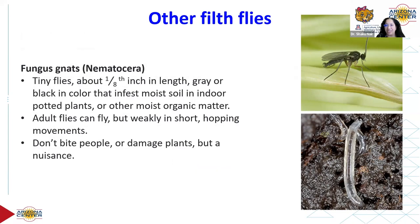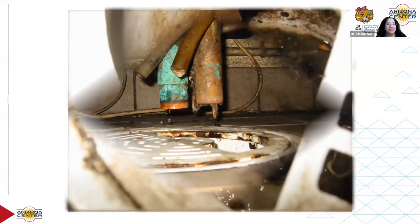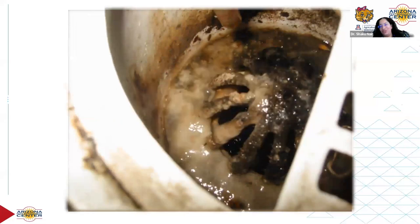Inside houses and buildings, floor drains are a big problem — especially those located under equipment or furniture that are hard to access. That's when a lot of filth flies develop inside. If you move equipment and the floor drain looks disgusting, I had to show at least one disgusting picture in a presentation on flies.